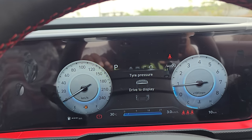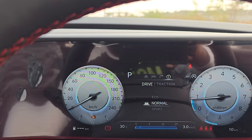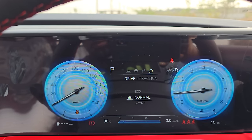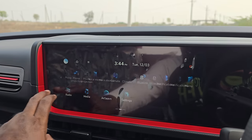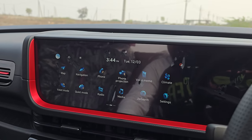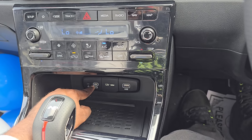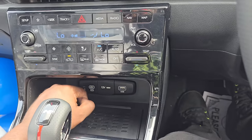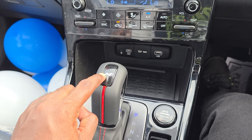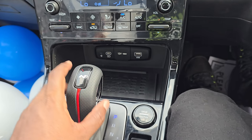The 10.25-inch MID features different speedo themes, which are similar to what we see in the Sonnet — kind of disappointing, as I mentioned. The same theme for Sport, same for Eco, same for Normal. I really wish that was different. The touchscreen infotainment system has good fluidic touch response, but it's the same layout as in my N-Line i20 — not a day-and-night difference. They could have offered a new user interface for both the infotainment and speedo console. There's one Type-C and one Type-A USB socket, and a 12-volt socket. The gear knob is the same as my i20 N-Line, which is disappointing — when you're paying more than 20 lakhs, they could have given it a different knob design.